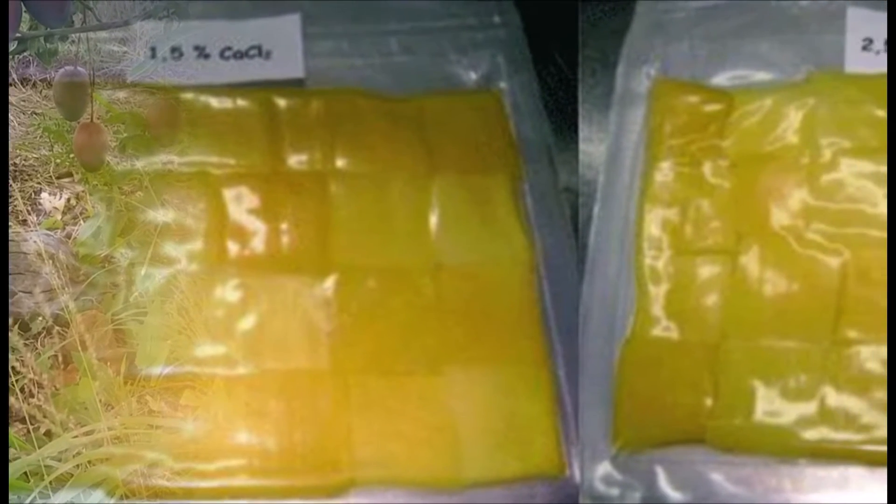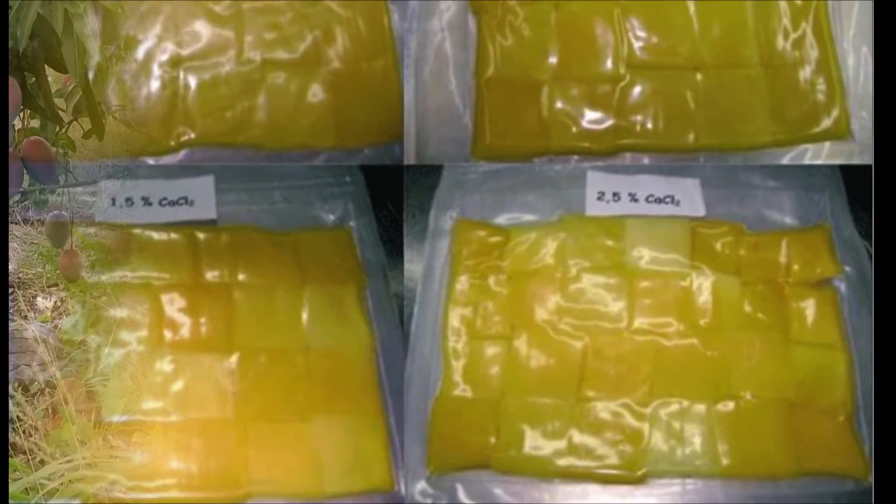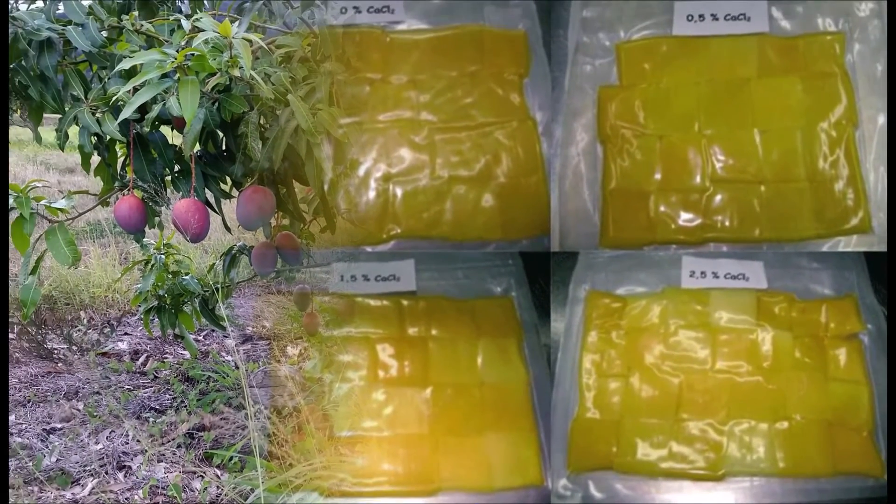A cada panelista se le entregó simultáneamente 4 muestras codificadas con números aleatorios de 3 dígitos y se le pidió que probaran y calificaran los atributos color, sabor y textura, y dureza, según su apreciación y de acuerdo a la escala.